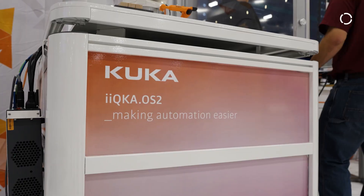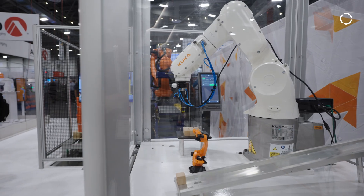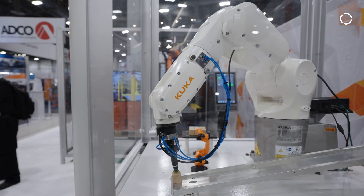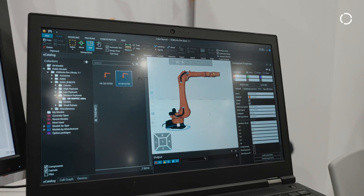With iKUKA OS2, this is one platform for all of our machines — from very small machines, like a four kilogram type machine, all the way to very large machines, like a Titan machine — in one operating system and one controller. So it scales very nicely from small to large.